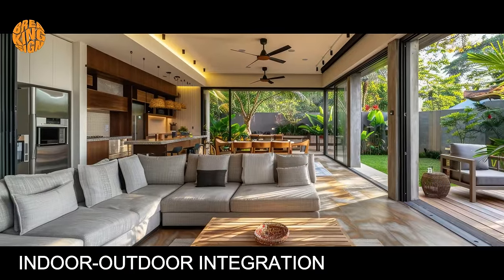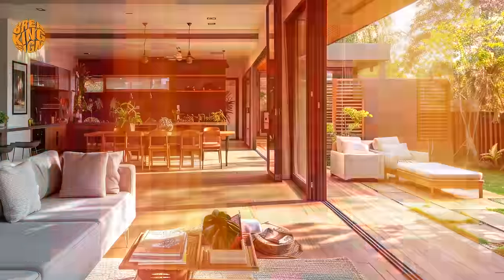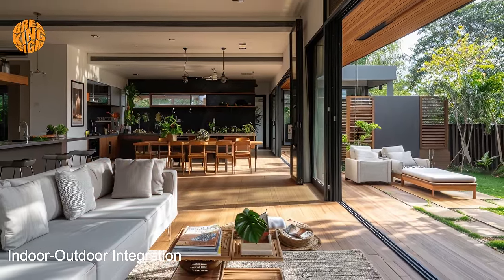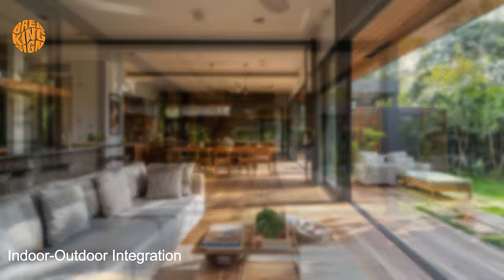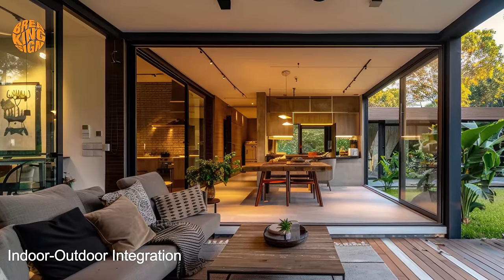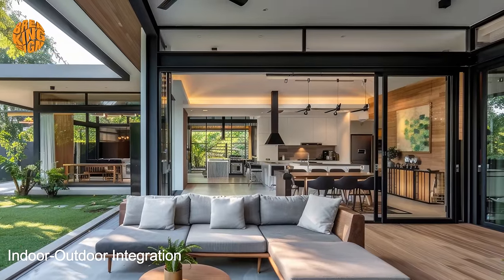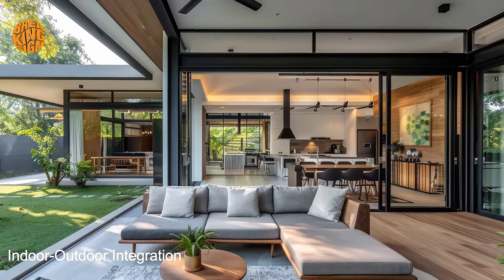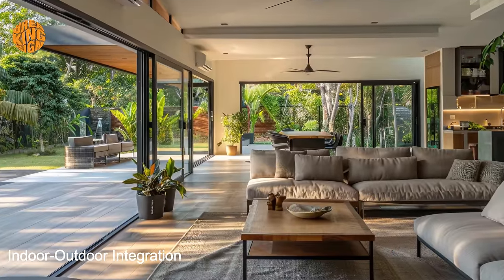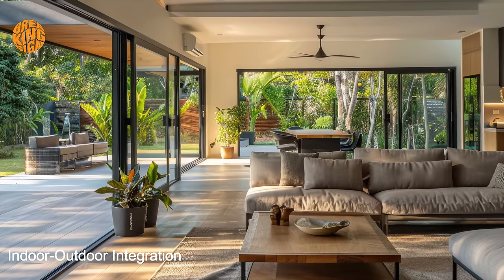Central to the design philosophy of bungalow homes is the emphasis on natural light. Through strategically placed large windows, skylights, and open-plan layouts, these homes harness the power of sunlight to illuminate the interior spaces. Natural light not only brightens up the rooms but also creates a sense of warmth and vitality, making the living environment feel inviting and vibrant.